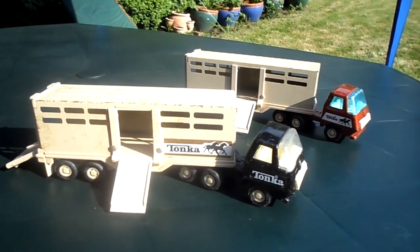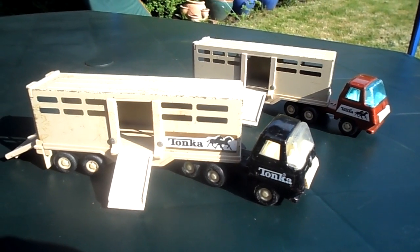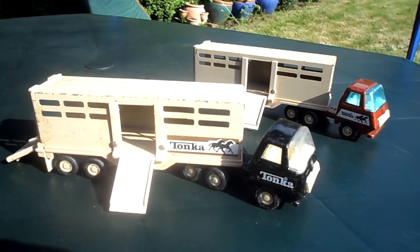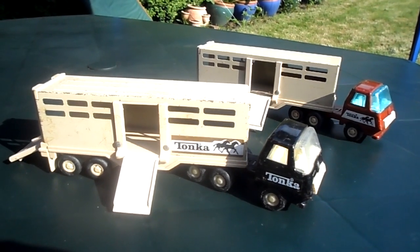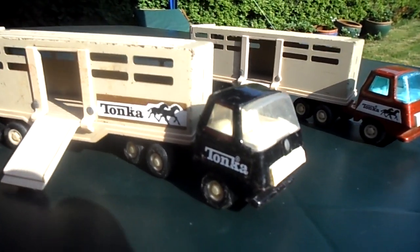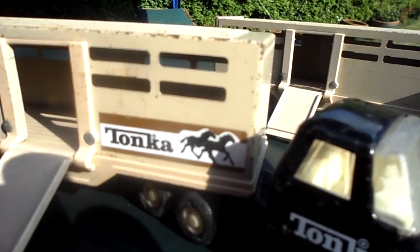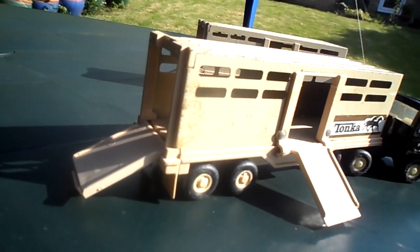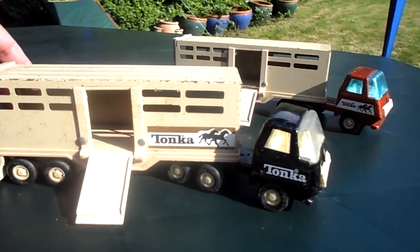Hi there, this is Tracy from the MG Tracy channel, and we're here today in the lovely glorious sunshine in a back garden in London. Just wanted to show you two very rare Tonka horse boxes from roughly around the 1960s, showing you a close-up view here of where the horses would enter and stay in the box.